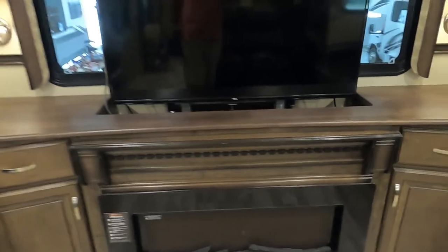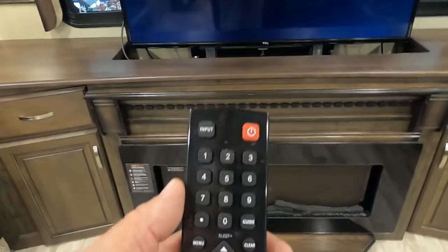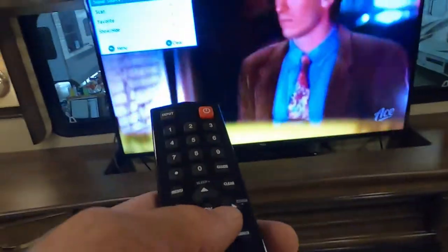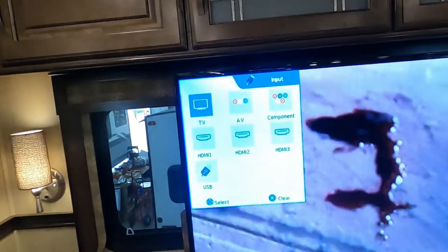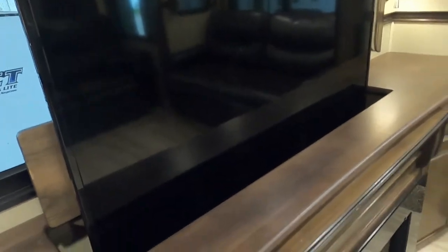Coming up into the living room, the TV stores inside this cabinet. As soon as you arrive at a campsite, go into the menu, use your arrows to go down to 'channel,' go in there, scroll down to 'scan,' and run your digital channel scan — that'll let you pick up local channels. You've got TV, three HDMI inputs, and USB. The TV stores back down into the cabinet via this button underneath.